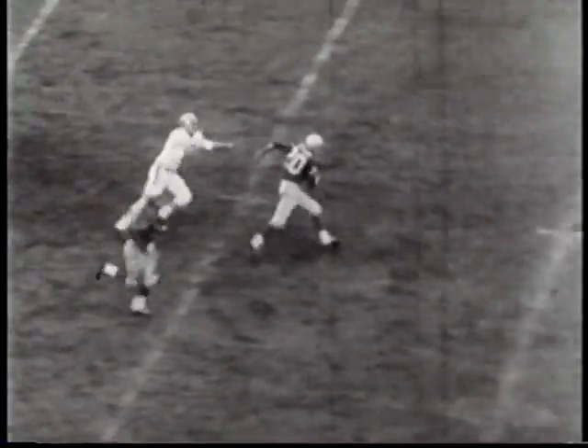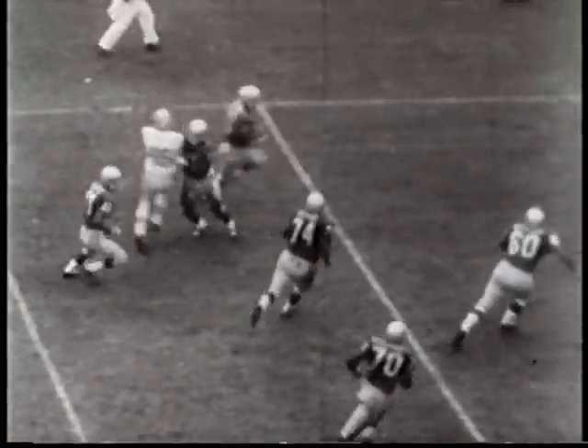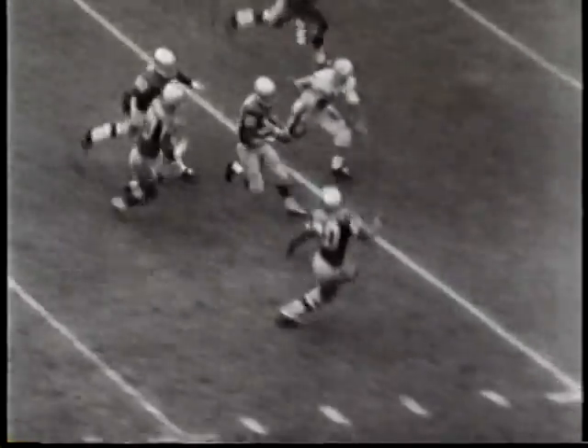Here's a great fake punt and run by Billy Atkins. The play covers 55 yards and for a time puts Buffalo right back in the ball game.